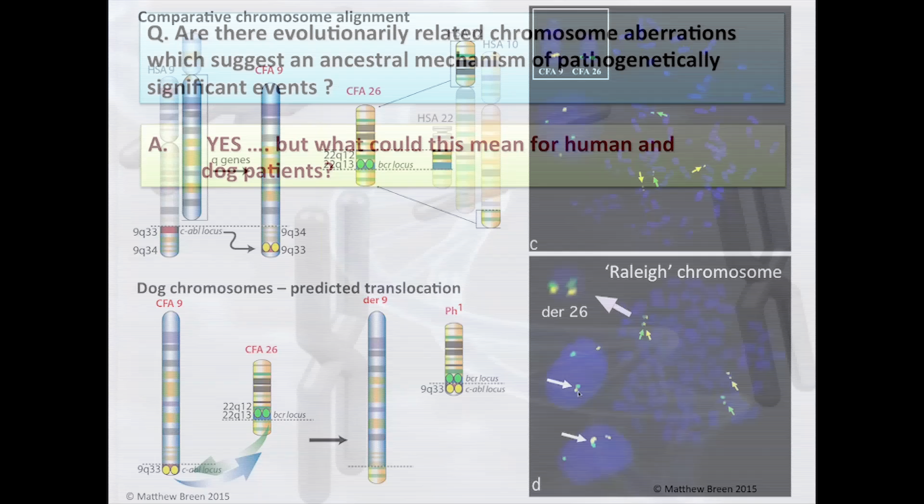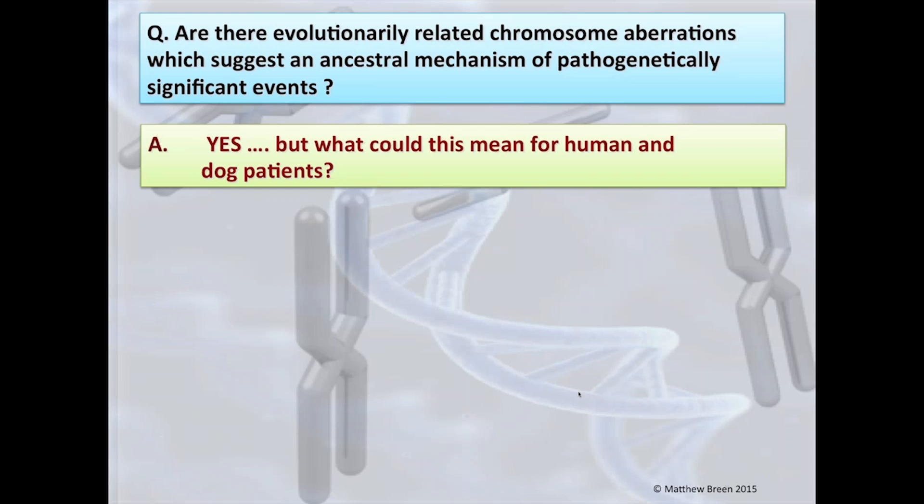That allows us to drive information from humans to dogs — but what does this mean for human patients? For dog patients, it means a comparable pathogenetic mechanism exists, so human therapies could potentially treat dogs with corresponding diseases, subject to PK/PD analysis and toxicities. From a medical perspective, what really intrigues us is this: because the dog genome and human genome have vastly different genome organizations, we can take advantage of that differential organization to really filter down and narrow down the genes potentially key with certain cancers.